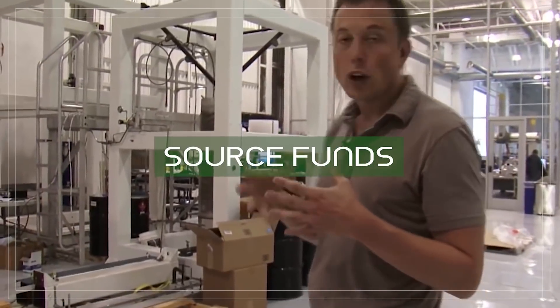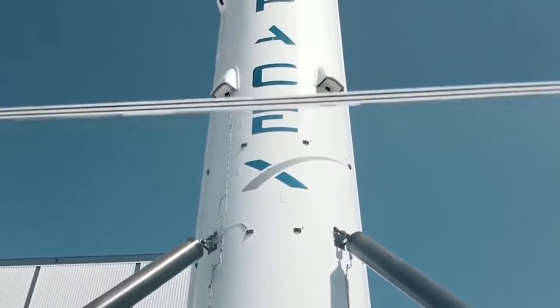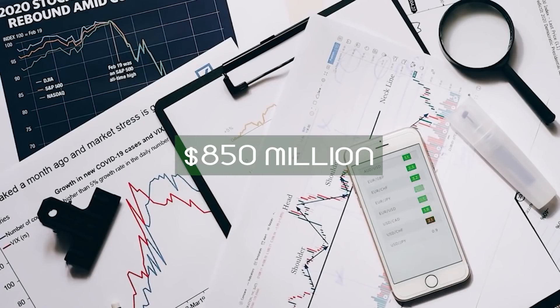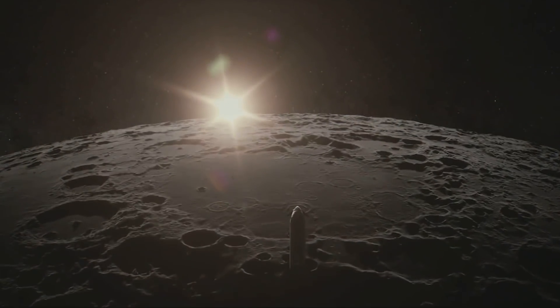Their ability to source funds is also credited for how they can build rockets quickly. SpaceX is headed by the man who sits at either the top or second position in the world's richest person ranking. He's gained so much confidence from investors thanks to his many successes. Recently, SpaceX raised $850 million with a valuation of $74 billion, so raising money is not an issue for the space travel company.